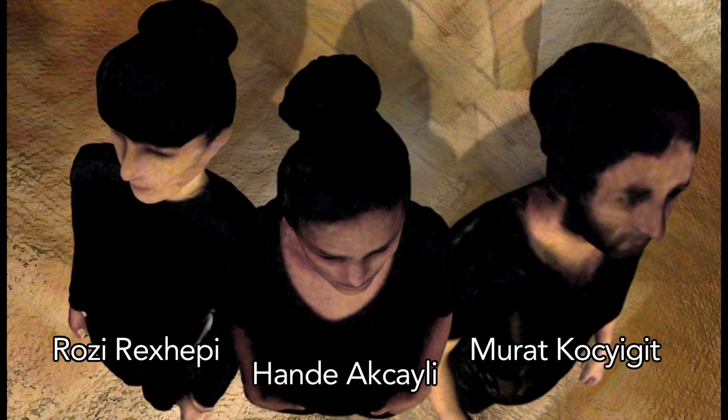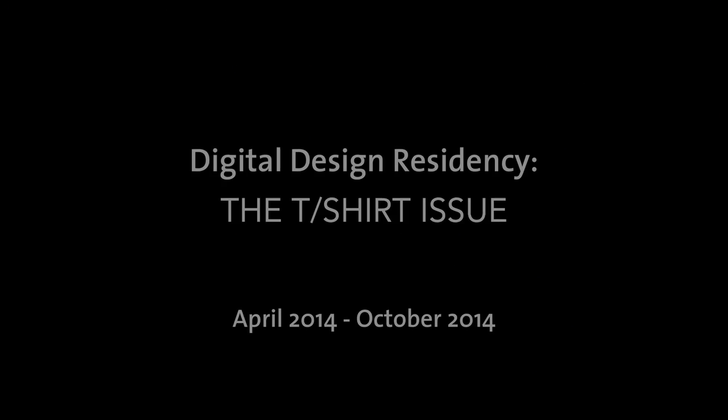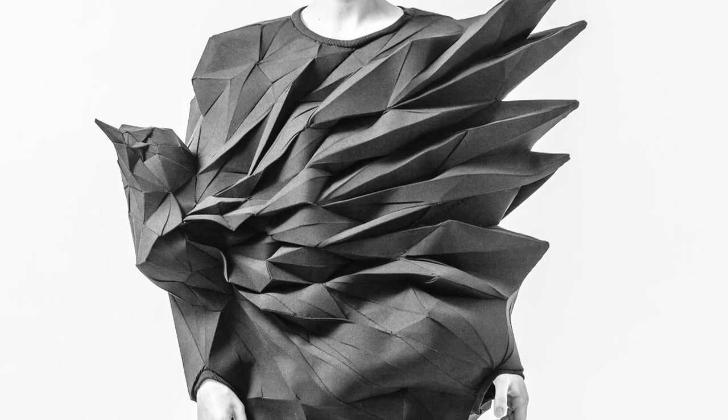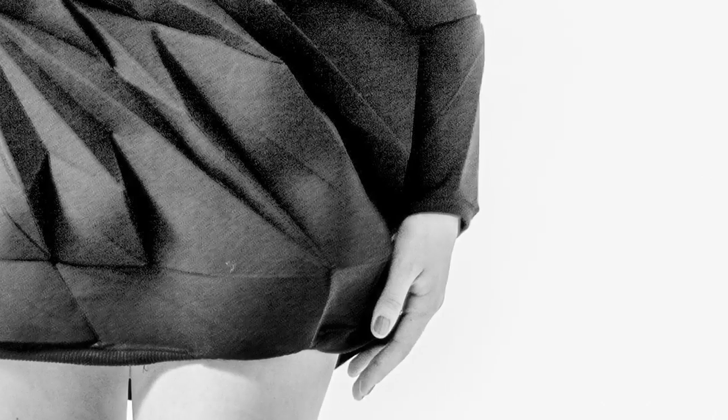I'm Rosie from The T-shirt Issue, an art collective from Berlin consisting of two more people: Murad Kocikid and Handa Akcaili. The T-shirt Issue started six years ago out of a curiosity of what will happen when we expose pattern making to digital tools.